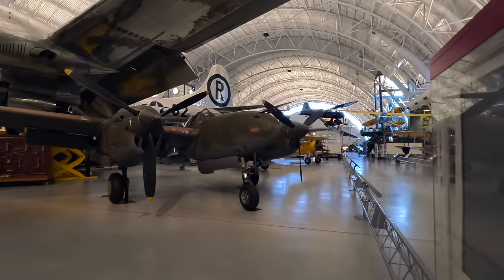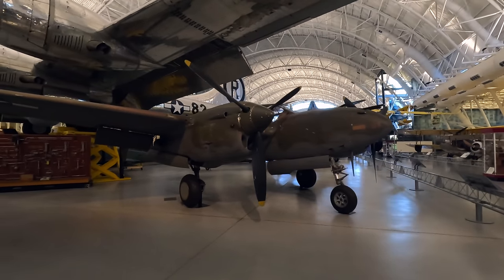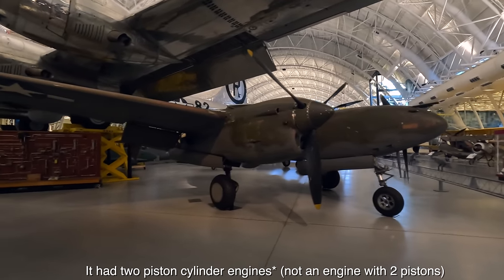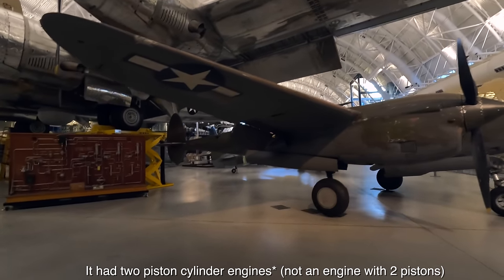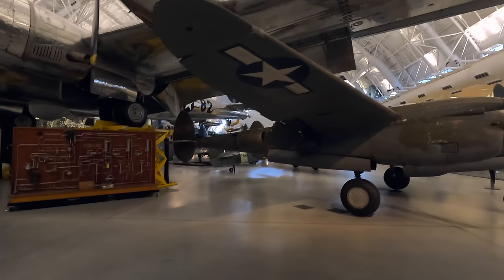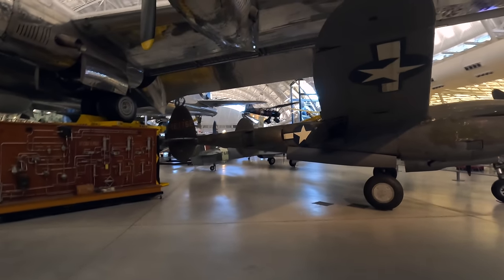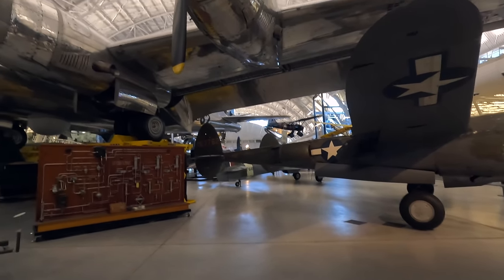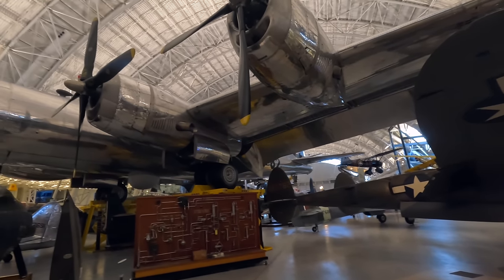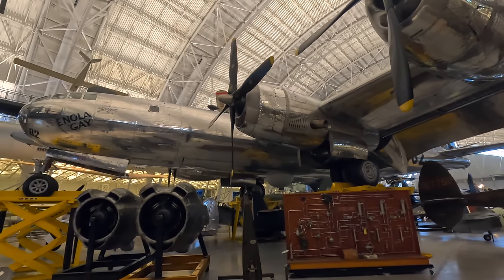Here is the Lockheed P-38J Lightning, a single-seat twin piston engine fighter used during World War II. It was extremely versatile, operating as a general fighter, night fighter, long-range escort fighter, and even did some bombing. Over 10,000 were built. And looking up we have an incredible piece of history — it's the Enola Gay, the actual B-29 Superfortress that dropped the atomic bomb in August 1945 on Hiroshima, the first ever dropped in anger in the history of the world.